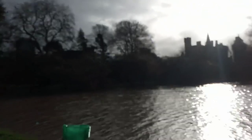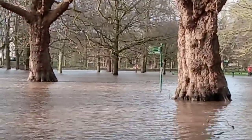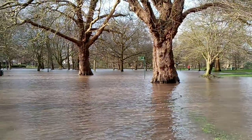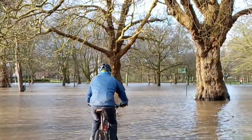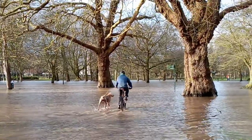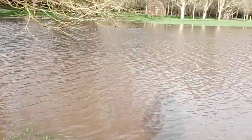Yeah, this area — Cardiff Castle Grounds, Bute Gardens — the grounds behind the castle. The castle is just over there and we are now in the grounds behind it, completely flooded. Just past these trees is the river itself, so all the water has basically come up from the river. The only people who can get past are basically people on bikes.